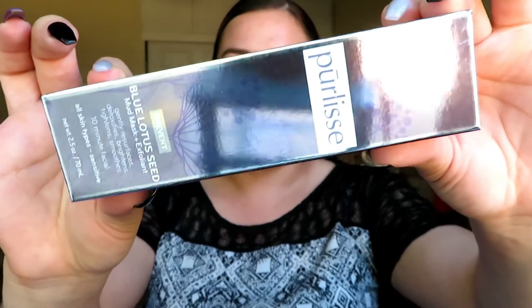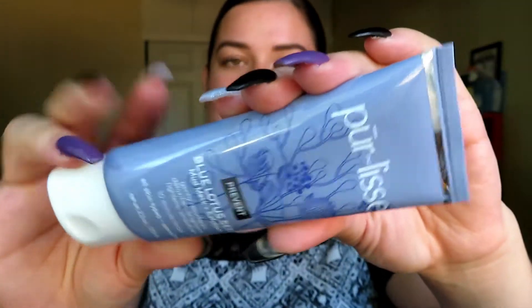Next is the Purlisse Blue Lotus Seed Mud Mask and Exfoliant — it gently resurfaces, detoxifies, brightens, and tightens. It's a 10-minute facial for all skin types including sensitive. Even though I wanted all makeup, I'm happy they included some skincare. I've never tried this brand before but it looks very nice and I am into mud masks, so I will definitely give this a go.